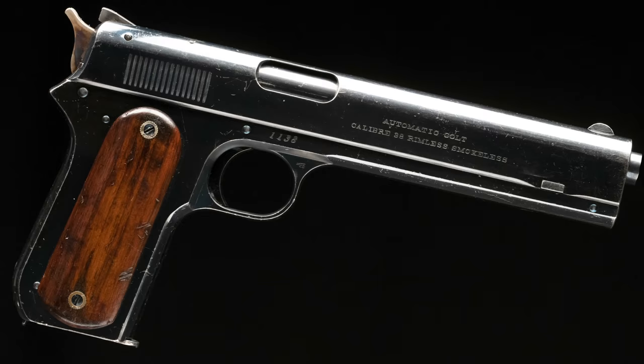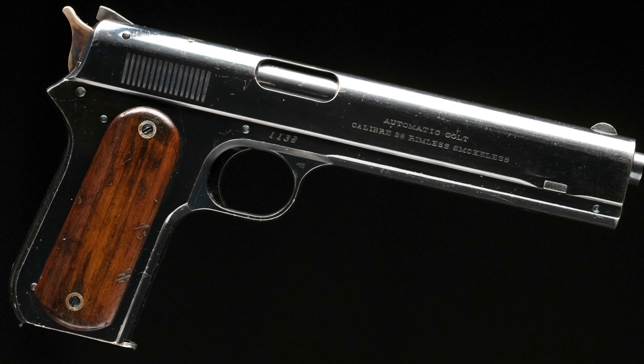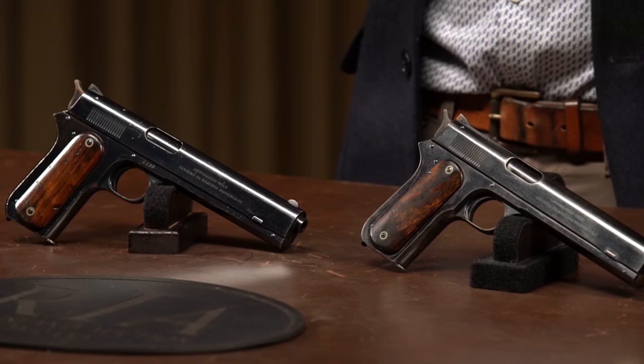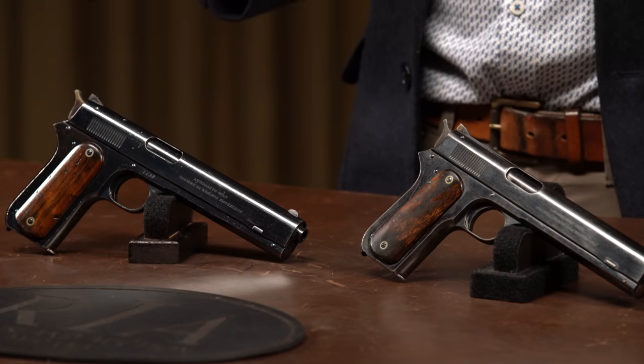One of the other remarkable things about these two pistols is that both remain in really high condition, especially the gun on the right — a US government contract pistol with the really nice early Colt high polish blue finish. So for number 29 on our list, we've got two Colt Model 1900 sight safety semi-automatic pistols.